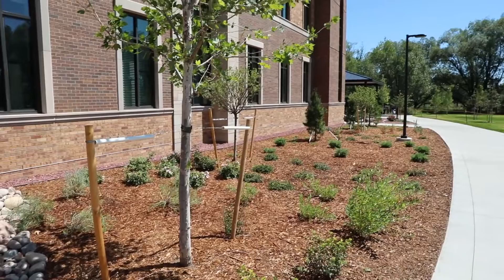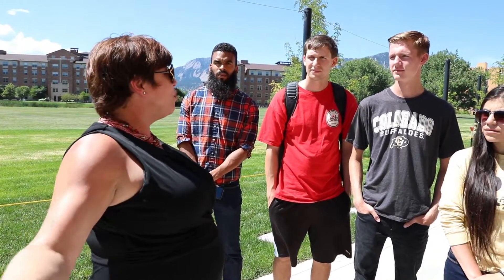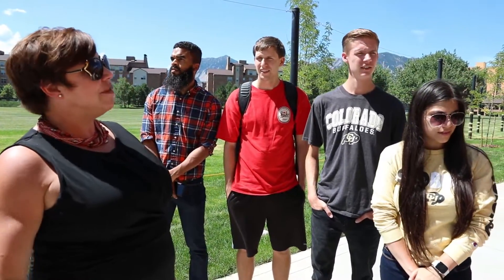All of the landscaping here at Williams Village East is native to Colorado. You can see it's beautiful, and after the roots are established it won't require irrigation, so we save a ton of water every year by using native plants.